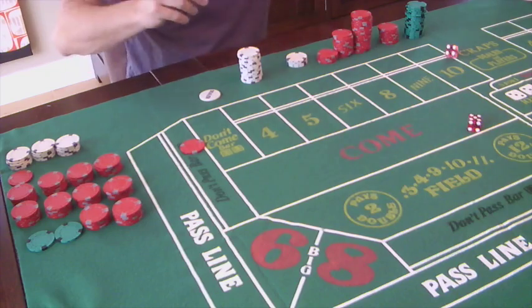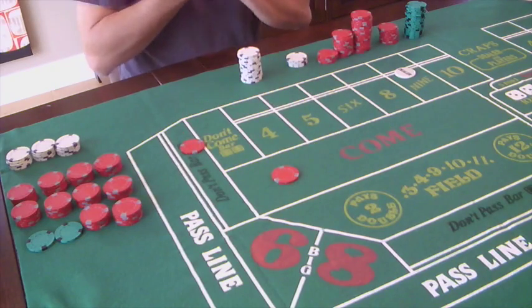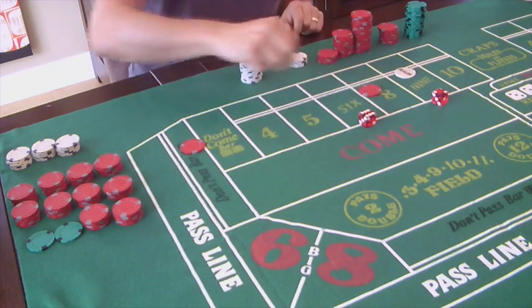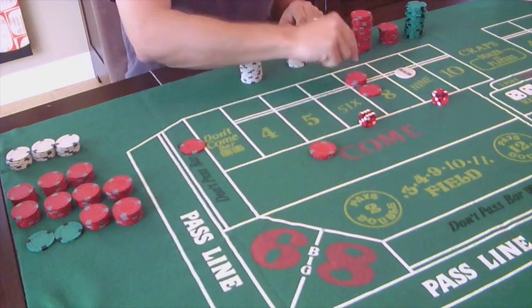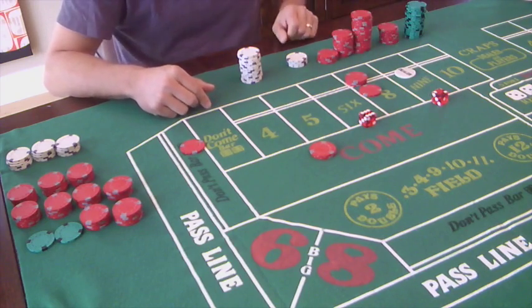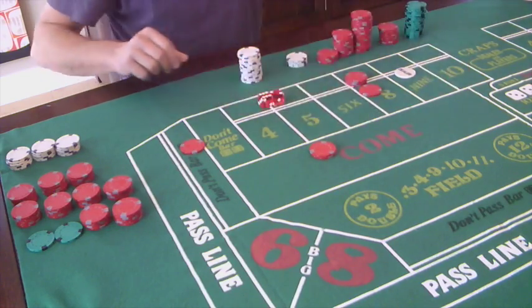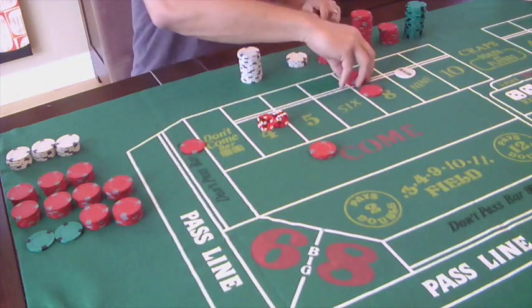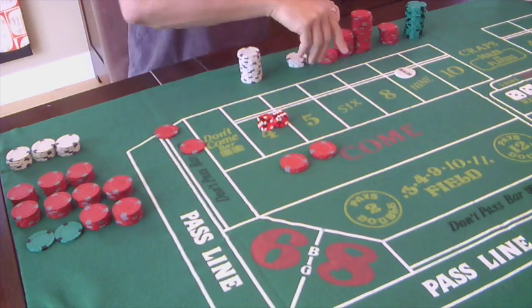Come out roll - nine is the point. Follow that up with a one-unit come bet and roll again. This will move to the eight, at which point we back it up with triple odds. We now have one unit here, two units here, and three back here. We hope our eight is going to win. If big red shows up we won't sting so badly because we have about fifteen dollars covering that outcome. That was the seven out - we lose here but it pays ten there, five there, and only five dollars goes to the house.